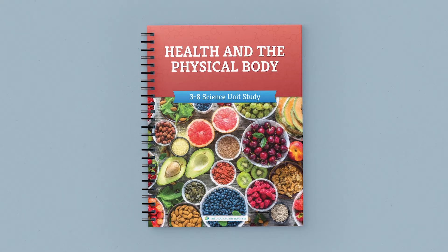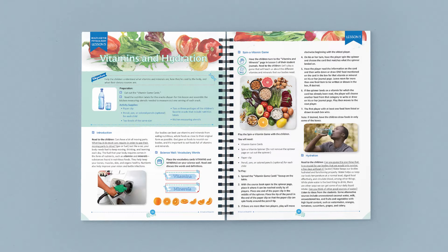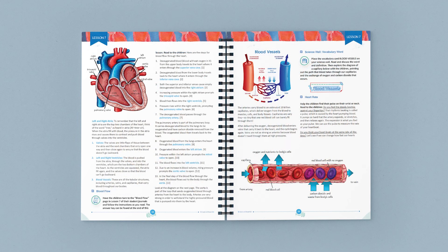Like our other science units, this unit is taught family style, so you only need one coursebook to teach all of your children. Take a peek at the full color coursebook. This unit has 14 lessons with wonderful photos, exciting activities, and fascinating videos to highlight the wonder of the human body.